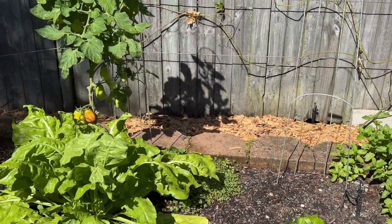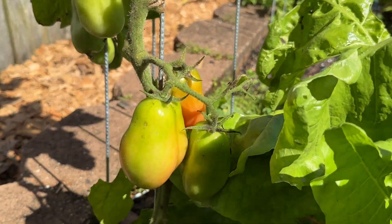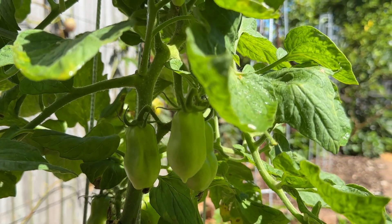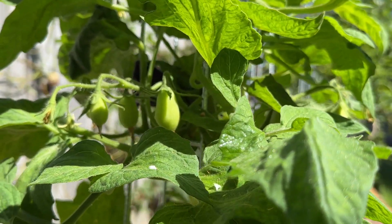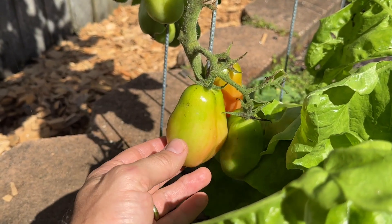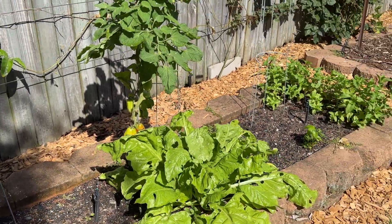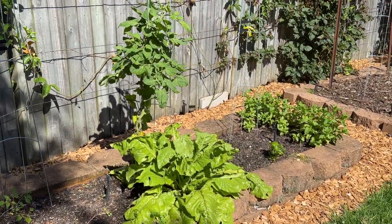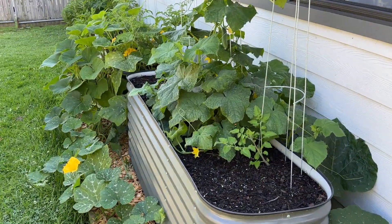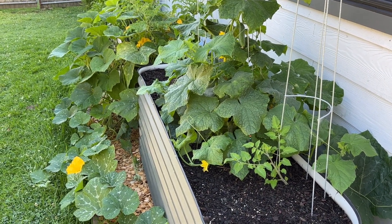Got some Roma tomatoes on here nearing picking stage — there's quite a few on there, and some smaller ones starting up at the top. Now I've got very distracted — I was going to pick cucumbers. Let me go and get a tripod so I can set that up while I pick the cucumbers.